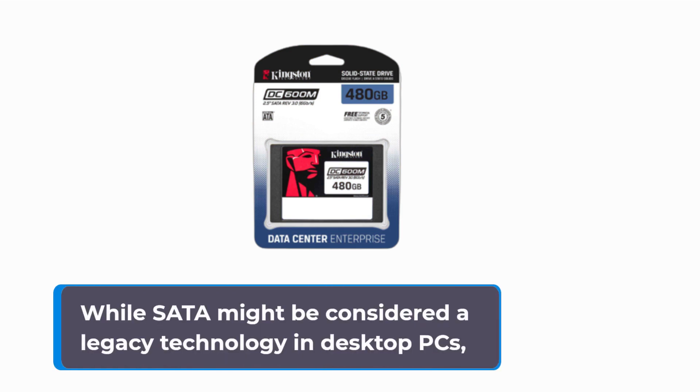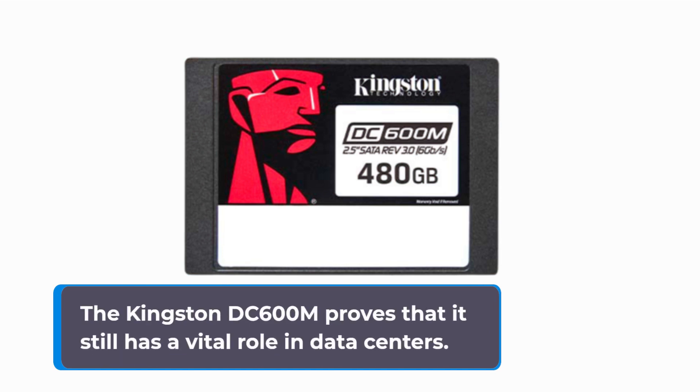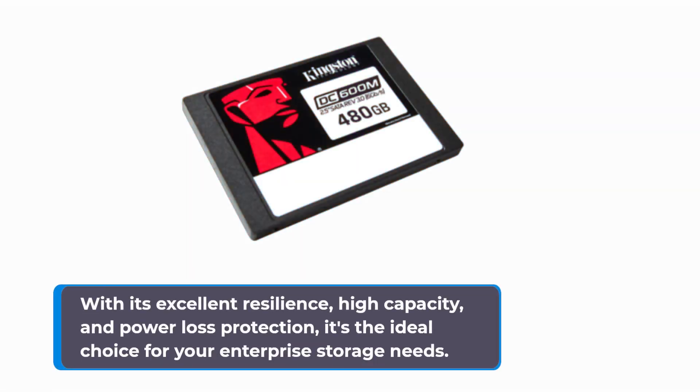While SATA might be considered a legacy technology in desktop PCs, the Kingston DC600M proves that it still has a vital role in data centers. With its excellent resilience, high capacity, and power loss protection, it's the ideal choice for your enterprise storage needs.